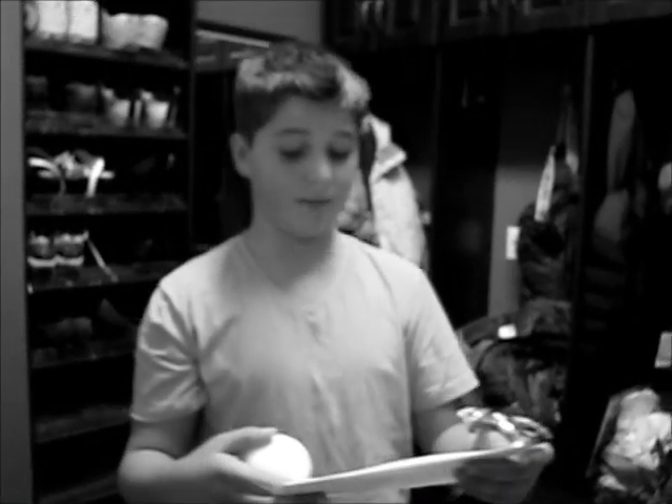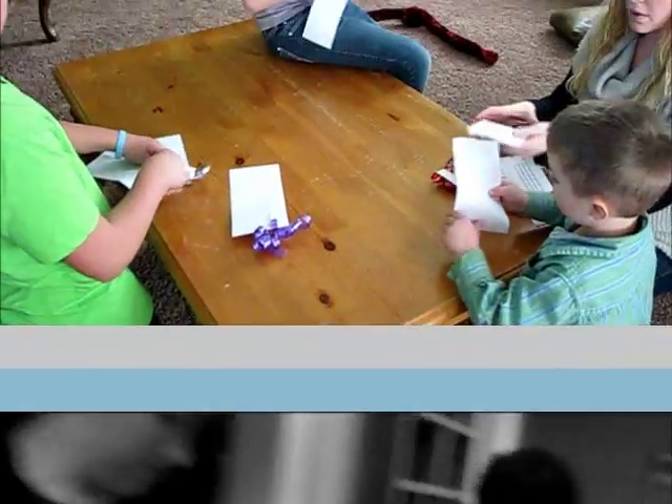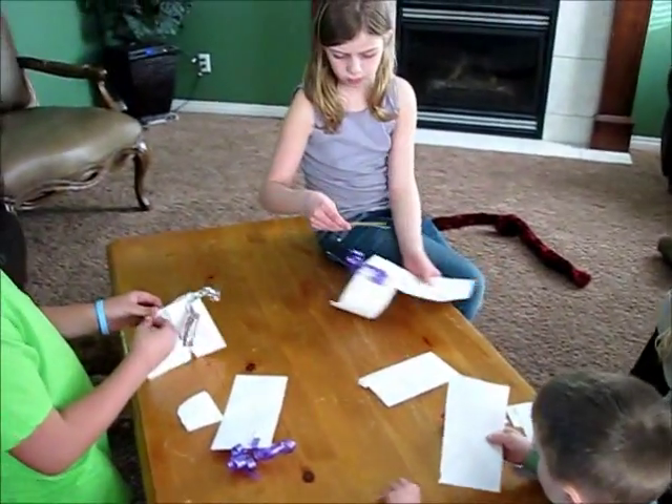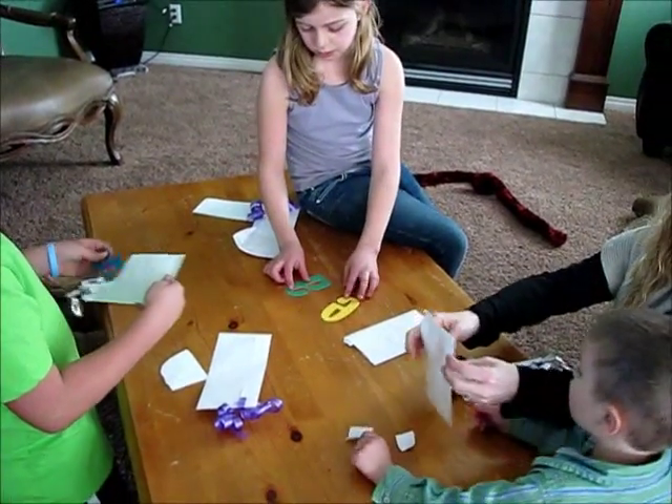Congratulations, you have discovered all the clues. Now open this bag, dump it out, rearrange and figure it out. Dump it out. Alright. Hey, no — just dump it out, honey. Just dump it out like that.